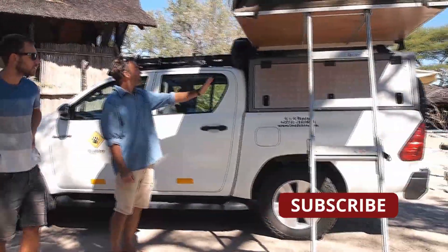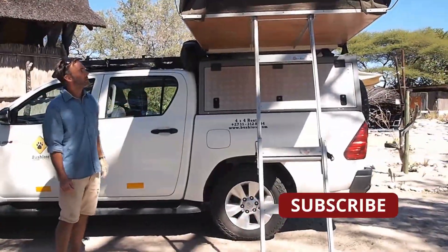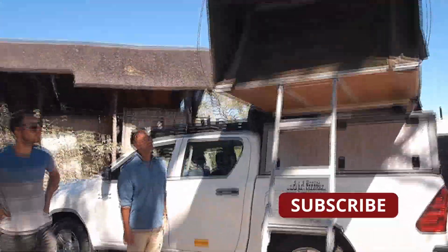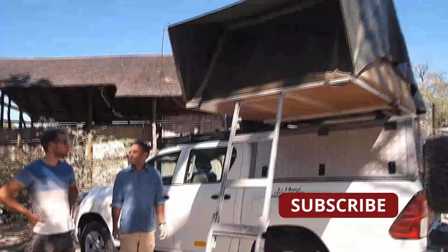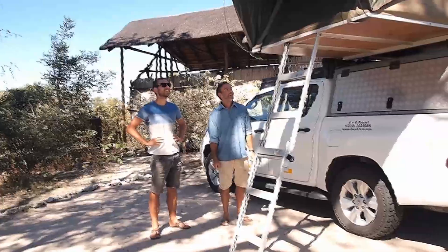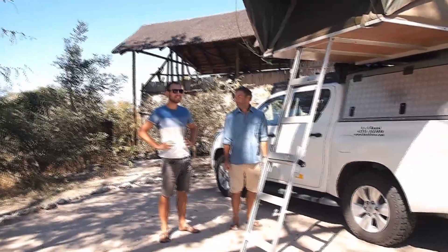Then you get to the camping side of it — the top side, the rooftop tent. Easy to set up, it sleeps two, comfortable. It was chilly last night you said? Pretty cold. It gets colder in Botswana, so you might need an extra blanket.